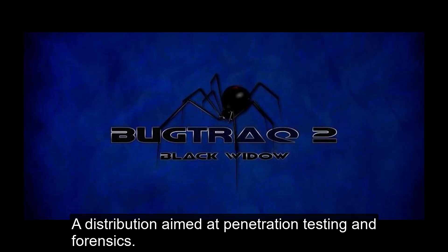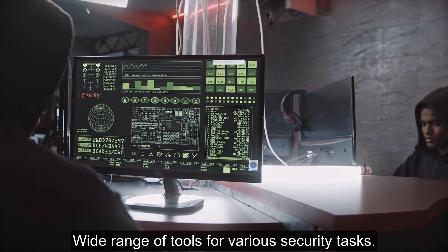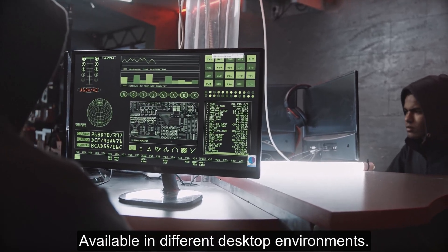Number 7: Bug Track. A distribution aimed at penetration testing and forensics, offering a wide range of tools for various security tasks and available in different desktop environments.